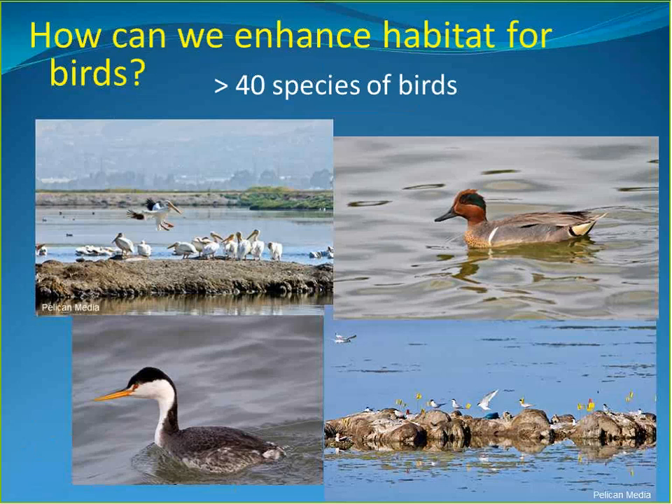Switching to birds — a major focus of the project, especially in Phase 1. The project has over 40 species of birds including shorebirds, ducks, diving ducks, grebes, and pelicans. There are some breeding birds, but most are wintering or passing through during fall and spring migration.